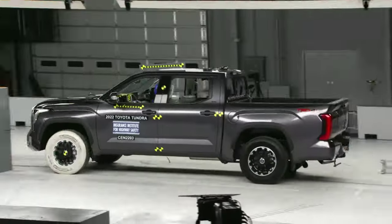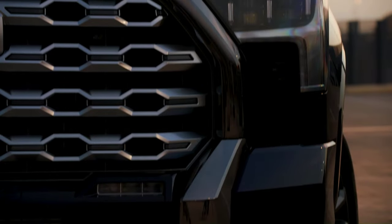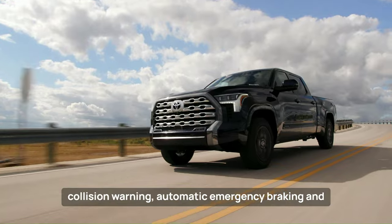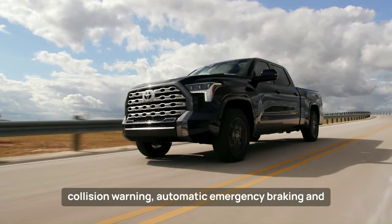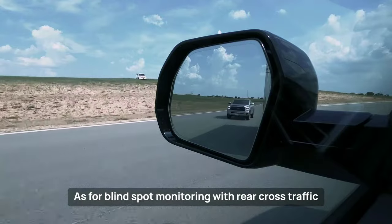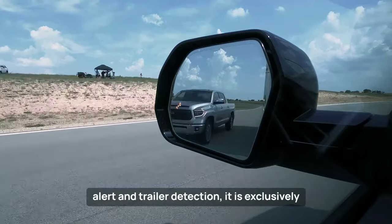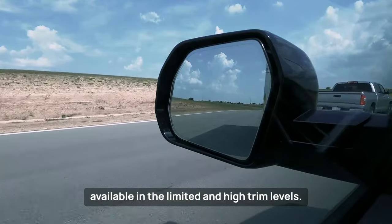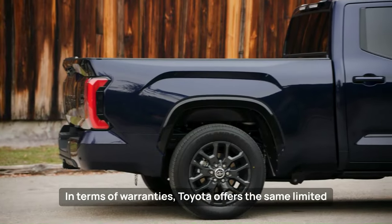All Tundra models come with Toyota Safety Sense 2.5, providing a range of features such as automatic high beams, lane departure warning with steering assist, forward collision warning, automatic emergency braking, and adaptive cruise control. Blind spot monitoring with rear cross-traffic alert and trailer detection is exclusively available in the Limited and higher trim levels.